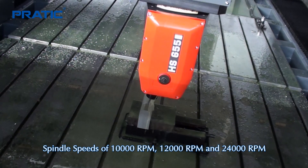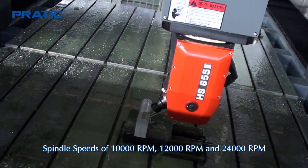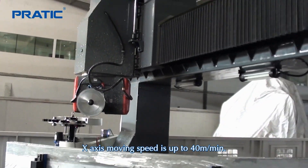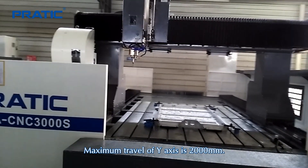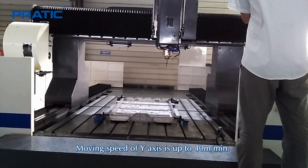Spindle speeds of 10,000 RPM, 12,000 RPM and 24,000 RPM are available options. X-axis moving speed is up to 40 meters per minute. Maximum travel of Y-axis is 2,000 millimeters, and moving speed of Y-axis is up to 40 meters per minute.